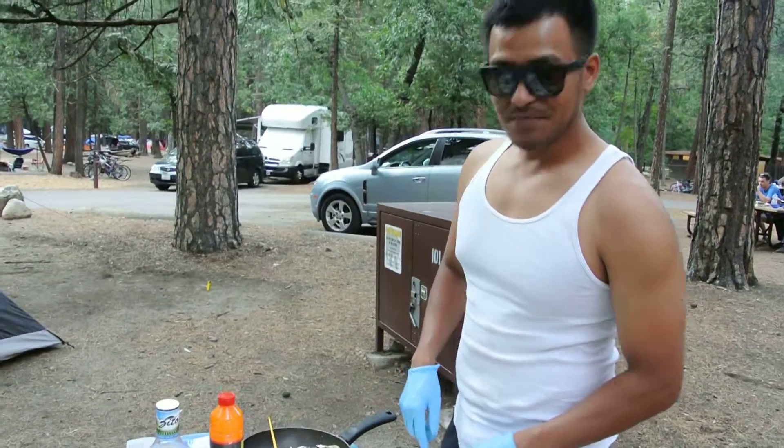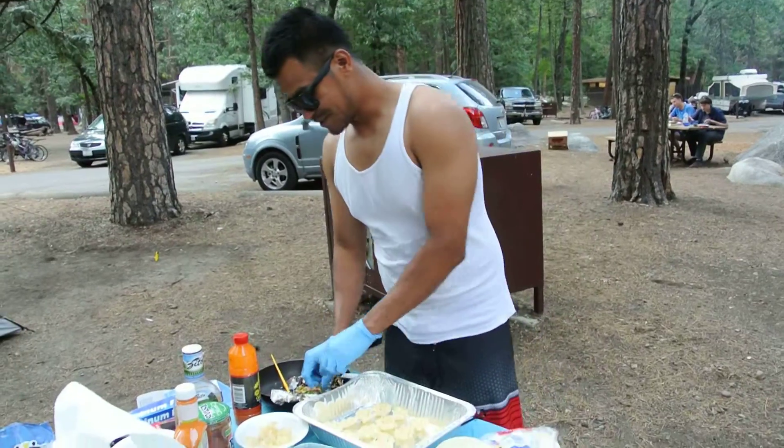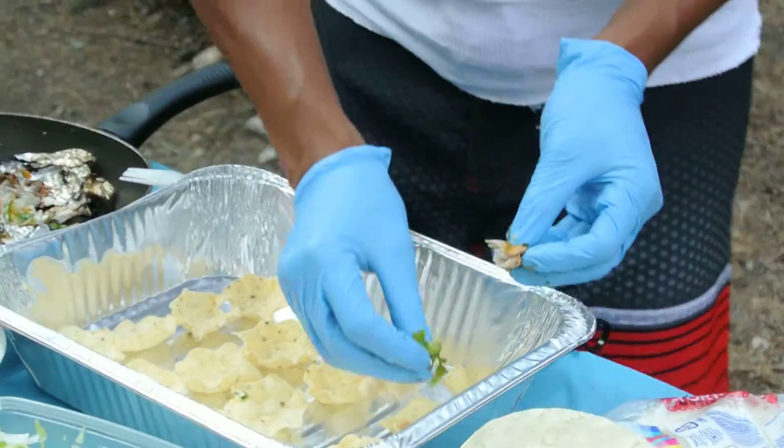I am making fish tacos — mini fish tacos. What you do is, you've got a little chunk of mackerel. Just place it on top like this.